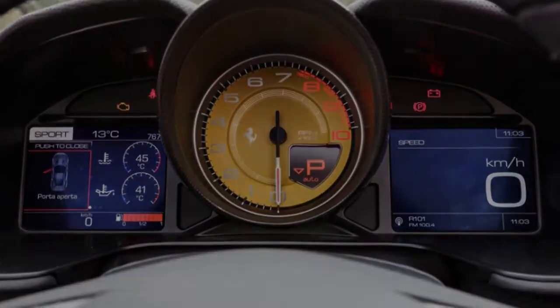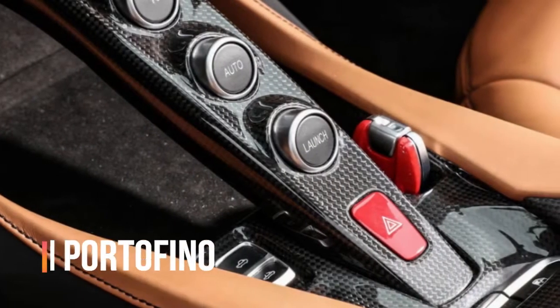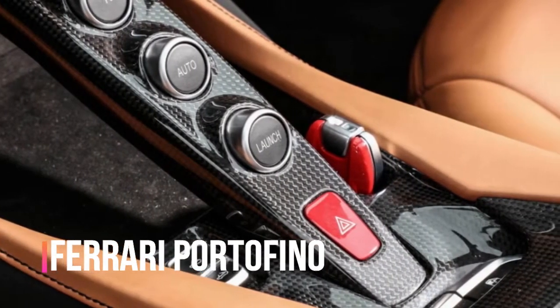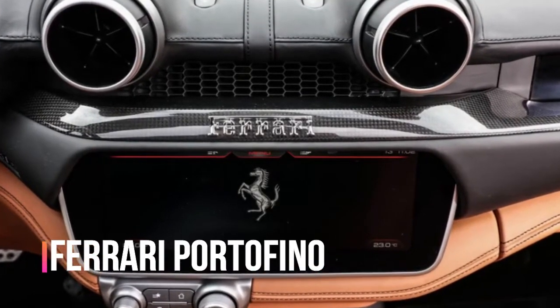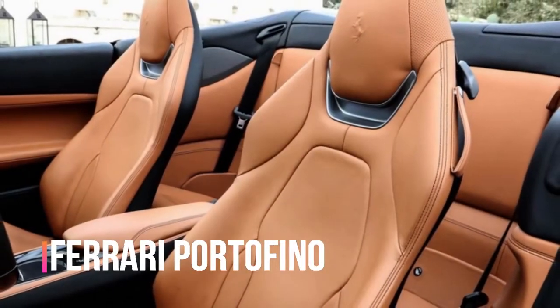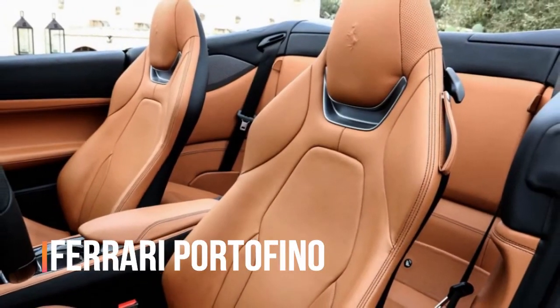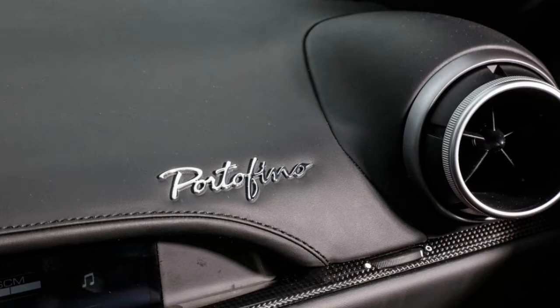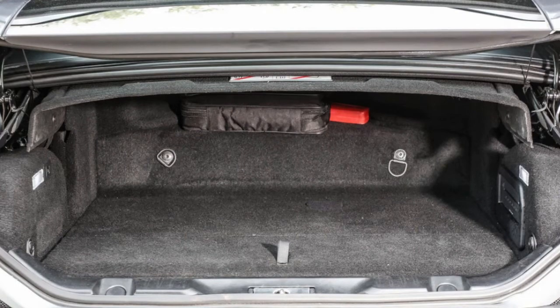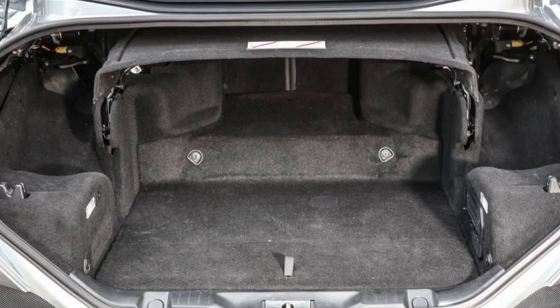Ferrari says the lighter body is also 35% stiffer, though we noticed some mild cowl shake on uneven pavement and a bit of skeleton flex when entering steep driveways. Those issues have no clear impact on the suspension's competency. Ferrari claims the springs are 15.5% stiffer in front and 19.0% firmer in back, bringing the baseline setup to nearly the same level as the California T's optional handling package. The adaptive magnetorheological dampers are again optional, and they're so good they should be standard.